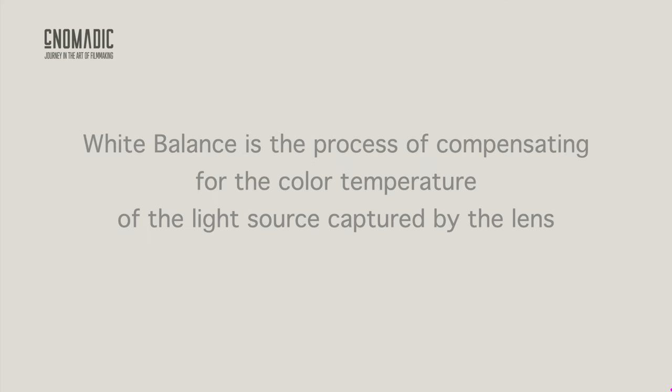White Balance is the process of compensating for the color temperature of the light source captured by the lens. For example, daylight is very blue, so in order to accurately capture the colors, the camera will add the opposite color — in this case, orange — to balance with the extra blue generated by the sunlight. Without this process, the colors in our images would look completely off. In theory, regardless of the color temperature of your light source, whether warm or cool, if you set your white balance correctly, the shot should look identical. The white should be white and the colors should be accurate.